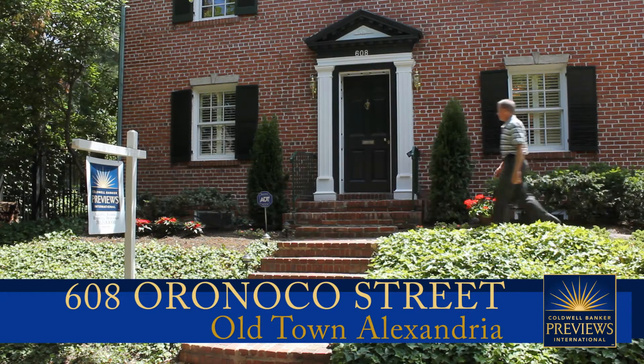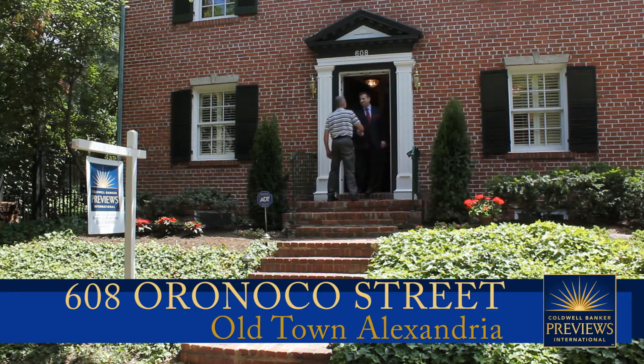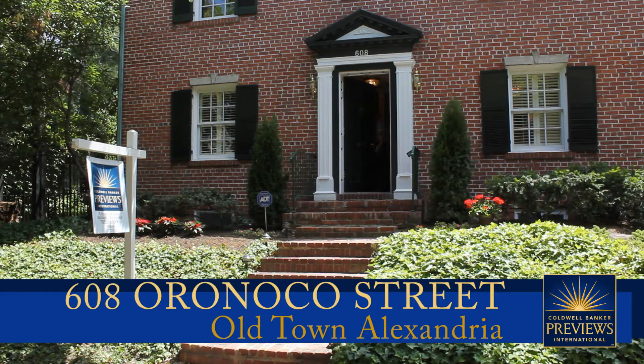Today we're in historic Old Town Alexandria, Virginia, to visit a home that combines southern charm with modern elegance. Let's meet Christopher Upham with Coldwell Banker Residential Brokerage and get a closer look.